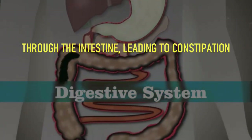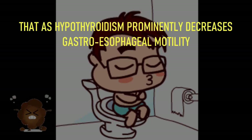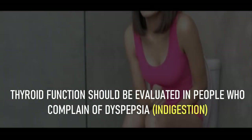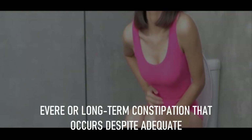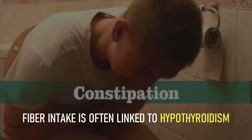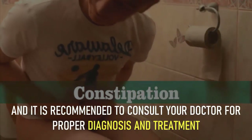A 2009 study published in Gastroenterology Research and Practice notes that hypothyroidism prominently decreases gastroesophageal motility, and thyroid function should be evaluated in people who complain of dyspepsia or indigestion. Severe or long-term constipation that occurs despite adequate fiber intake is often linked to hypothyroidism, and it is recommended to consult your doctor for proper diagnosis and treatment.